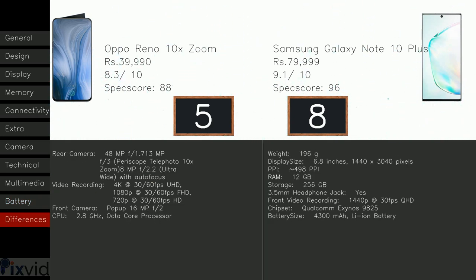The score of Oppo Reno 10X Zoom is 4 and the score of Samsung Galaxy Note 10 Plus is 9. The Oppo Reno 10X Zoom has a better rear camera, video recording, front camera, and CPU than Samsung Galaxy Note 10 Plus, whereas Samsung Galaxy Note 10 Plus contains better weight, display size, PPI, RAM, storage, 3.5mm headphone jack, front video recording, chipset, and battery size. Hence, the winner is Samsung Galaxy Note 10 Plus. But it still depends upon many other factors, so the choice is yours — choose according to your priority.